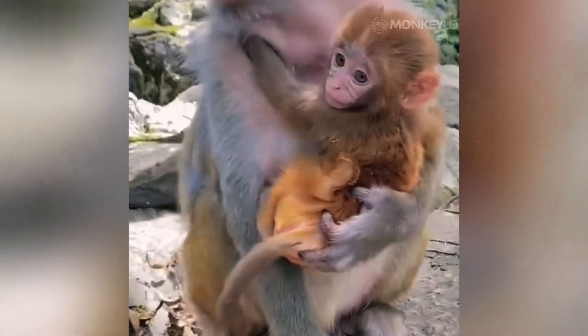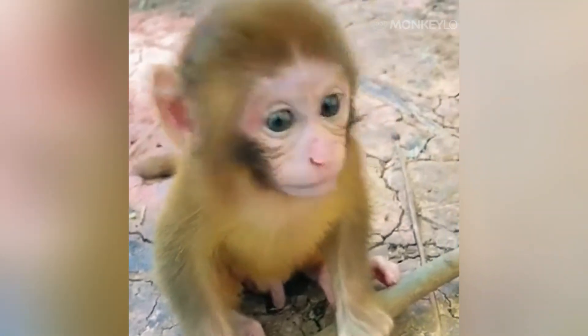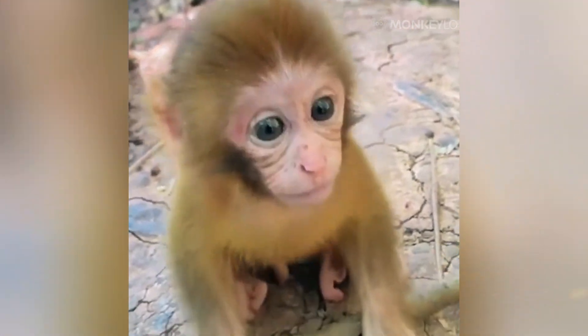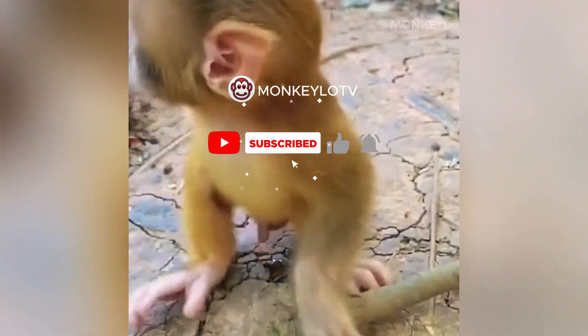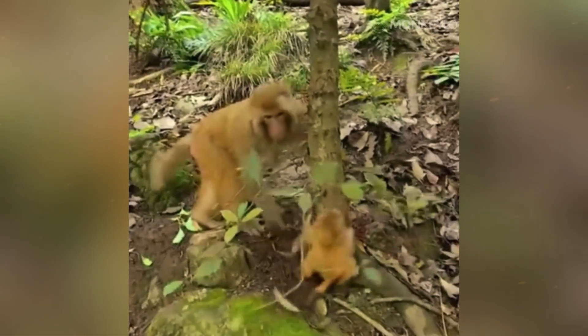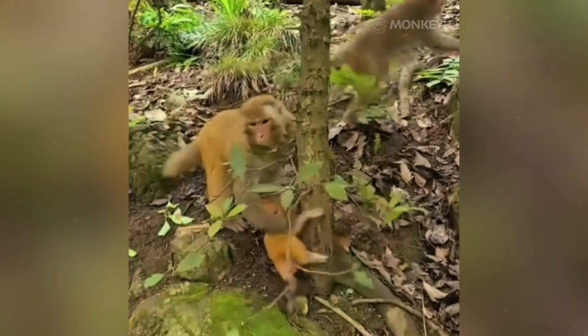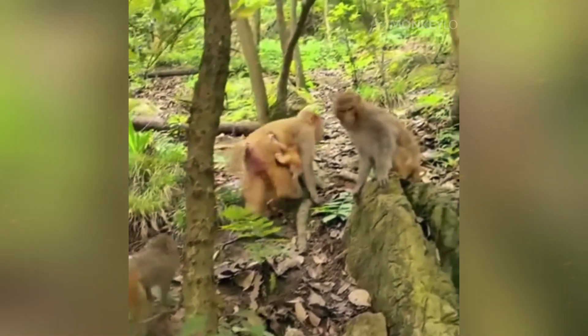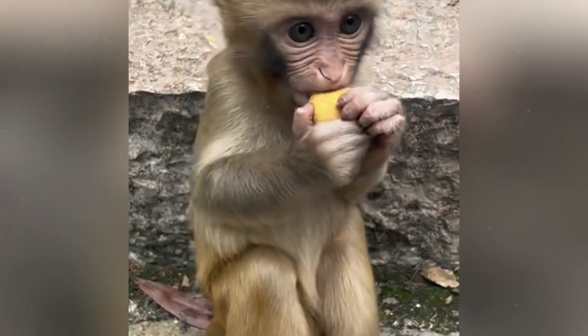Before we explore these surprising biological blueprints, if you are as fascinated by the intricate details of the primate world as we are, please take a moment to subscribe to our channel, MonkeyLow. And if you find this topic interesting, remember to like and share this video. It is the best way to support our channel. Now, let's uncover the hidden anatomical differences between the sexes.